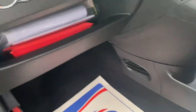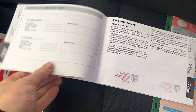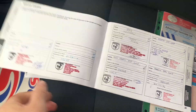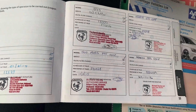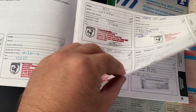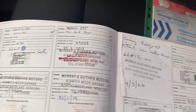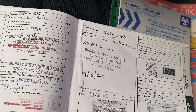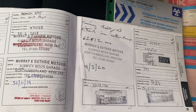All the paperwork is here as well — the full book pack, which you can see in the video and the pictures. Comprehensive service history, with a lot of specialist dealer stamps as well. The timing belt and water pump have been fitted at 62,812 miles, back in 2020.